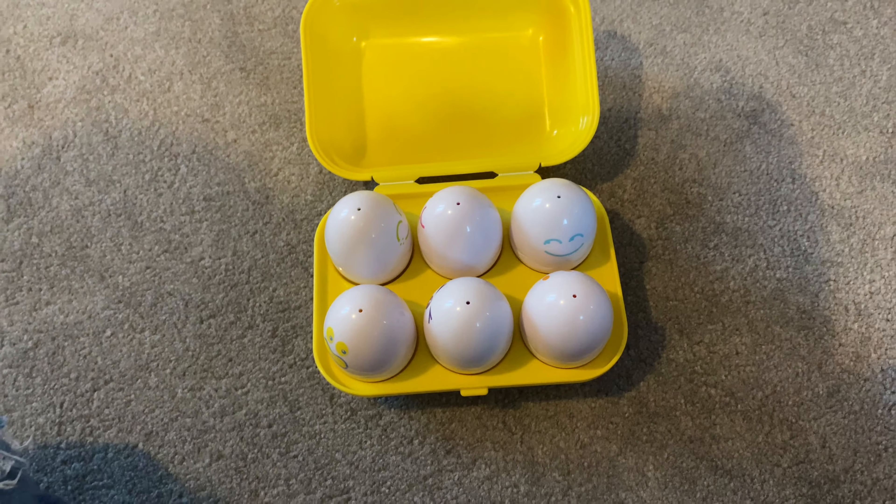Another great one is these little eggs — they are from six months onwards, I think. Renea had these for her first Christmas present. The only thing is I do supervise them at all times with these, because I've seen a post on Facebook that a baby put one in their mouth and choked. I don't really understand how, but I always supervise them. These are great — they squidge, and he loves playing. He gets them in and out of the box and throws the box about.